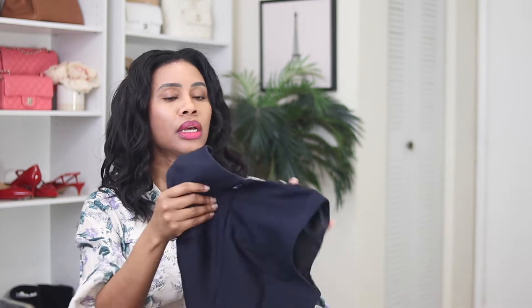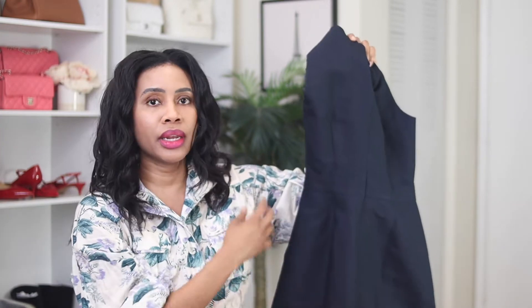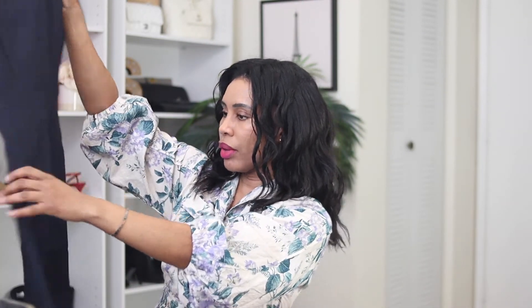The first thing I do whenever I get anything from ThredUP is make sure the condition is what they advertised. I'm looking for any snags or rips. I actually got one item from ThredUP listed as excellent condition, but I could tell someone had altered it — they'd sewn in the side and didn't do a good job. I sent it back and they didn't charge me for the return shipping. So far so good.